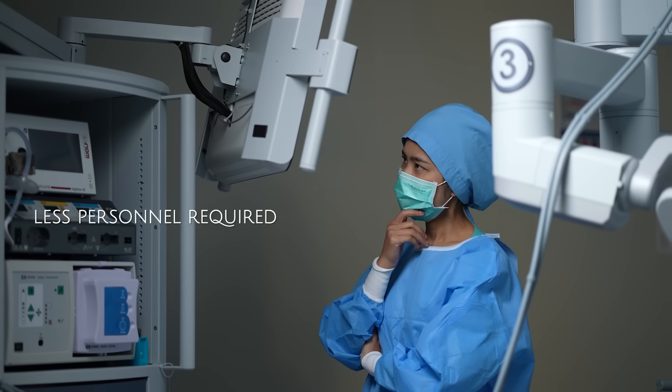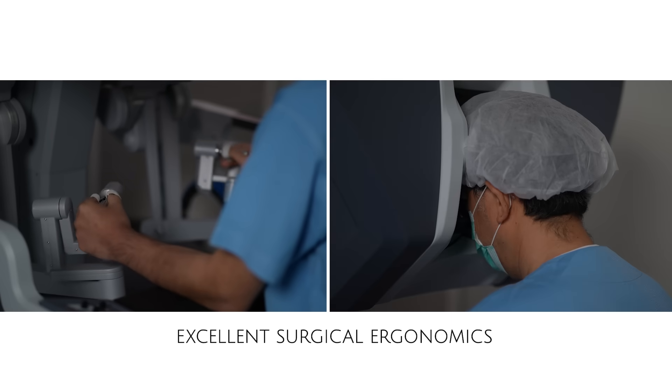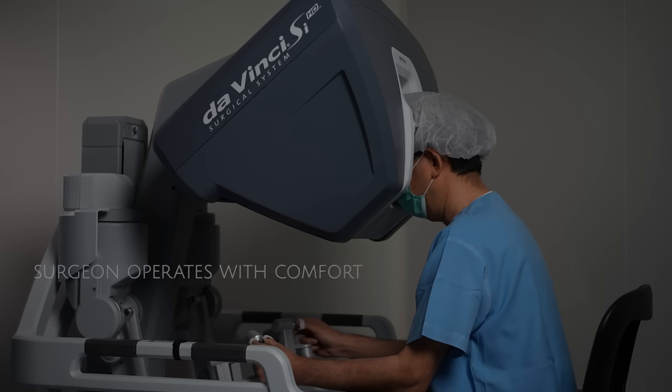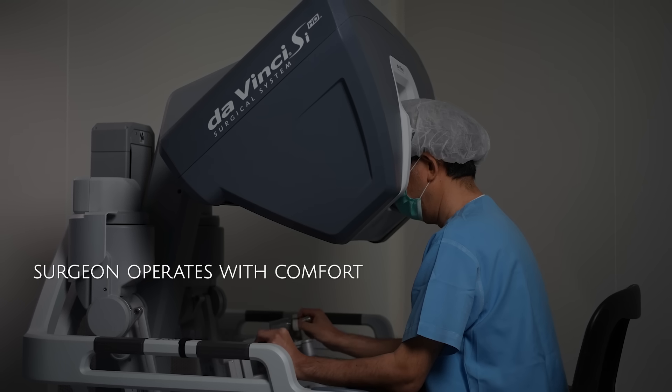So we need only one assistant. For the surgical ergonomics of robotic surgery, the surgeon can sit at the robotic console, resting their arms on the armrest and their head on the cushion of the console, so they remain relaxed and can perform surgery without any stress, strain, or exhaustion.